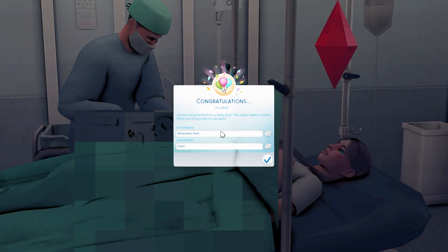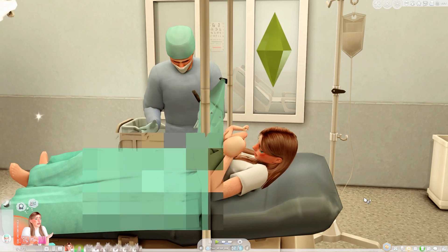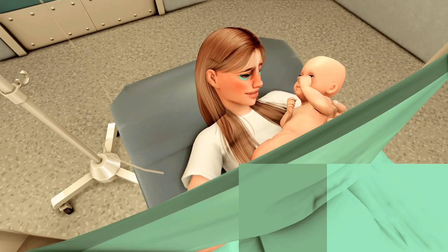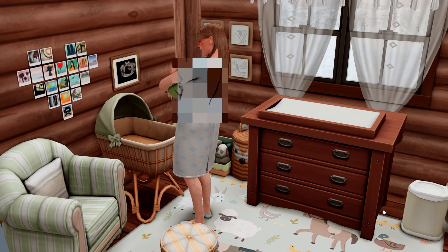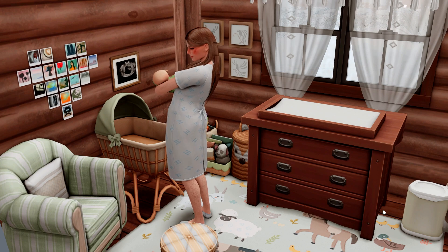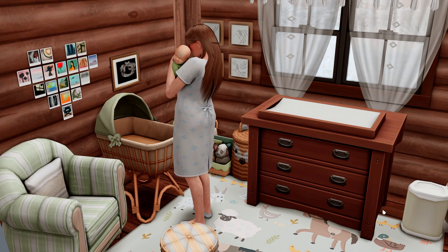Since Antonia could not even be bothered to be in the room, Jesse has the full right to completely choose the name by themselves, and they went with Benjamin Earl. So we have a little horse-named boy getting born right now. C-sections really freak me out but it's nice to see that this worked out well. The circumstances are just really strange but I like seeing this. Are you feeling all right? Going home and actually looking after the baby is a much better, more productive thing to do. Antonia never really wanted this child and I can't really blame her for not wanting to be a parent when she didn't want to be one. At least little Ben has one parent that really loves him.